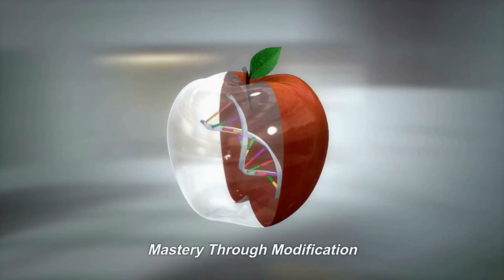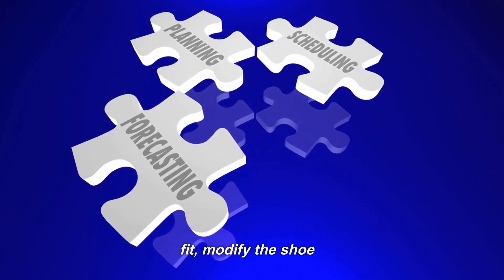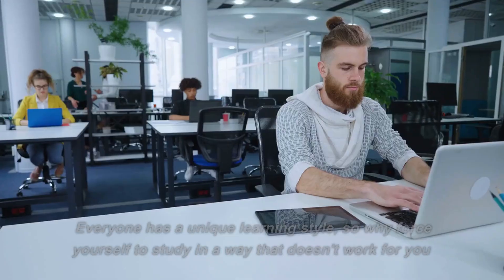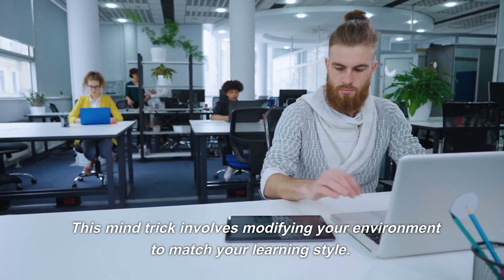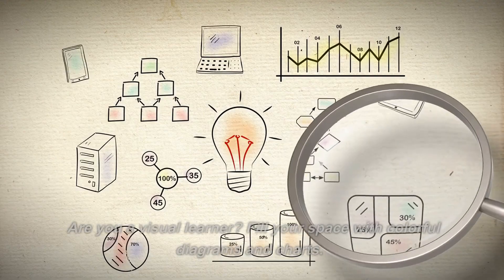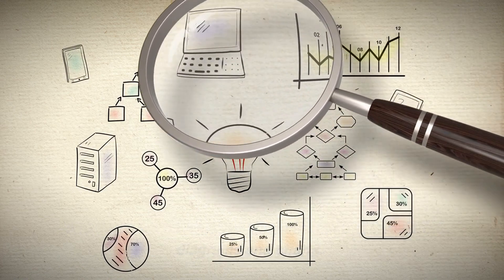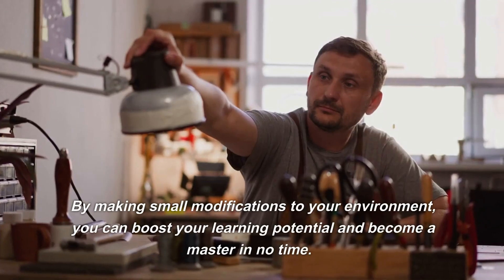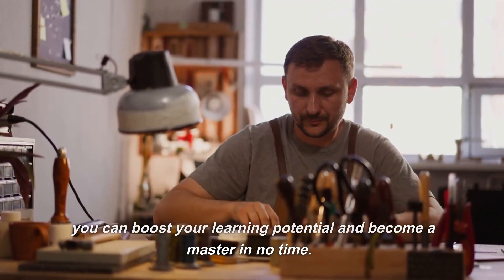Number 2: Mastery Through Modification. Everyone has a unique learning style, so why force yourself to study in a way that doesn't work for you? This mind trick involves modifying your environment to match your learning style. Are you a visual learner? Fill your space with colorful diagrams and charts. Do you learn better in a quiet environment? Invest in noise-canceling headphones. By making small modifications, you can boost your learning potential and become a master in no time.